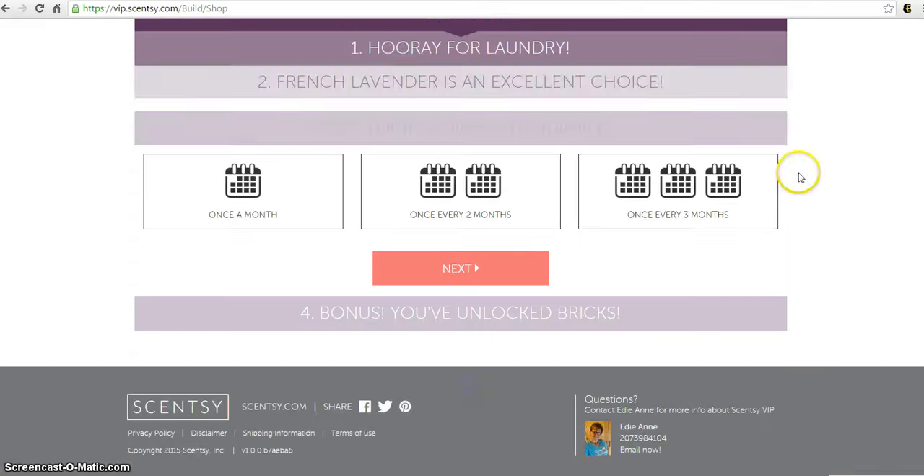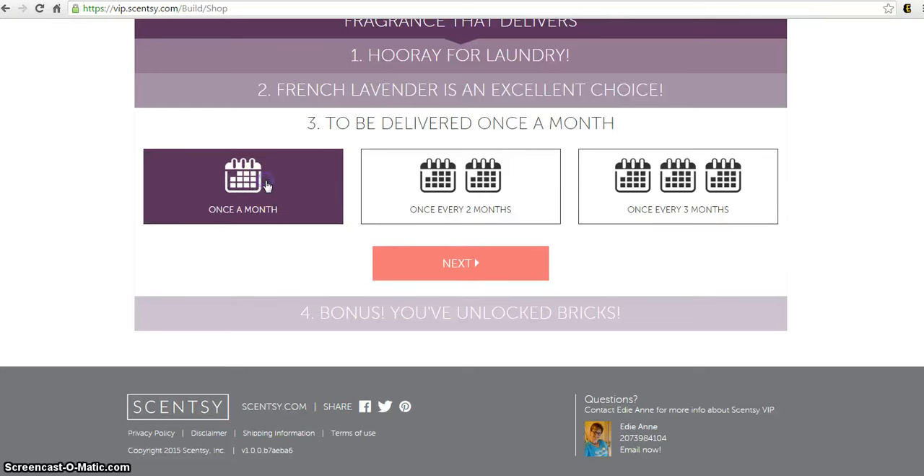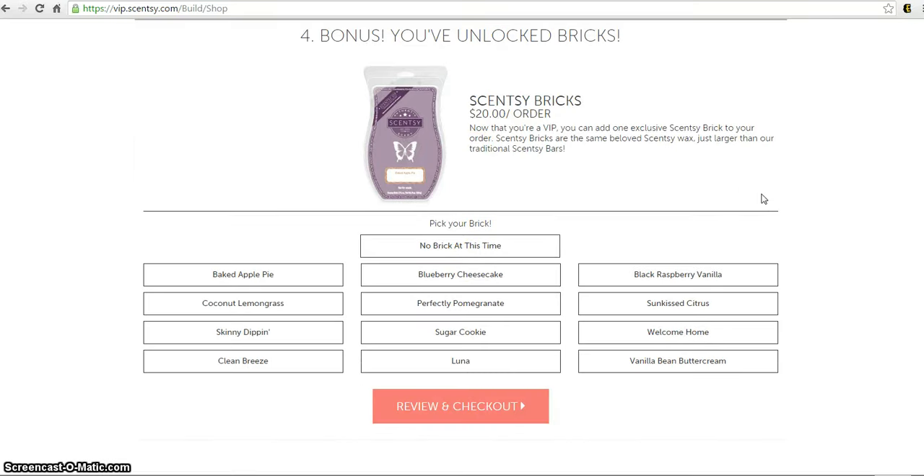You get to choose your fragrance from a great selection of scents. I'm going to pick French lavender and then click 'Next.' Now I select how often I want to receive this package of goodness — once a month, once every two months, or once every three months. Because we are addicts, we're going to choose once a month and then click 'Next.'